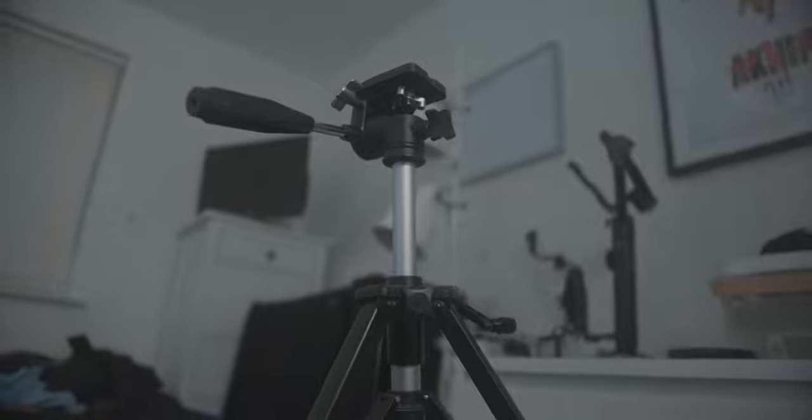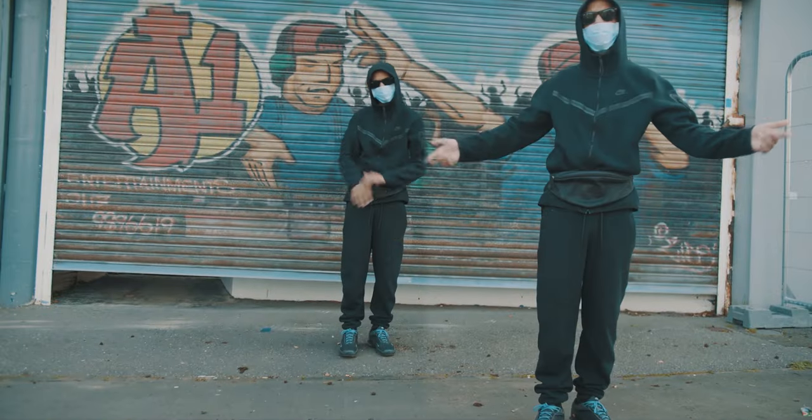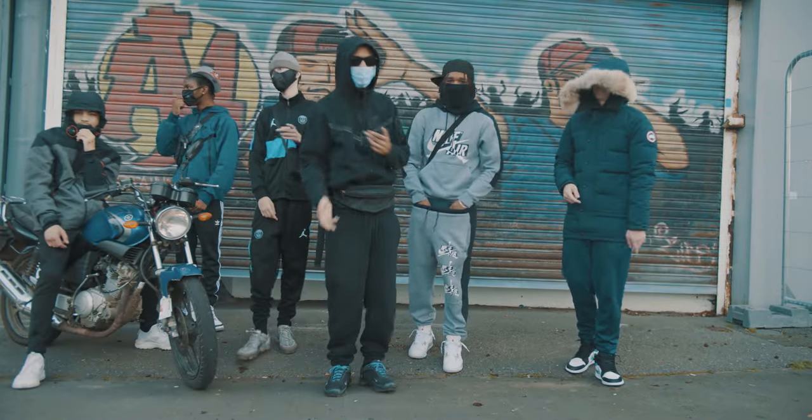The next one is a tripod. As much as everyone loves gimbal shots nowadays, I think if you get a nice tripod shot it really helps break away from that look. It's also good for when you want to do clone shots — you put the camera on the tripod, keep it in the same place, and get the artist to perform in different spots multiple times. Then you layer it all on top of each other and you've got a clone shot.